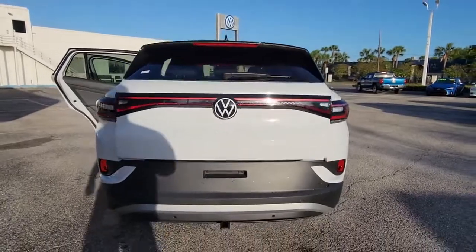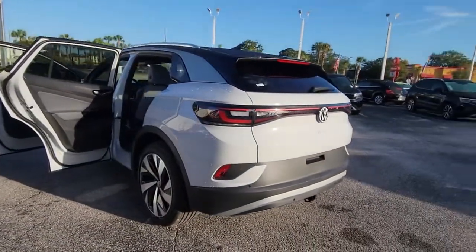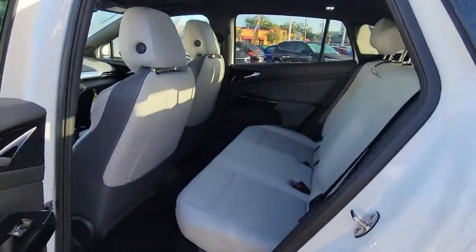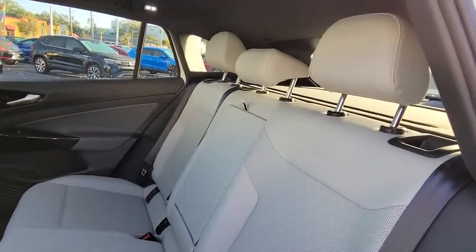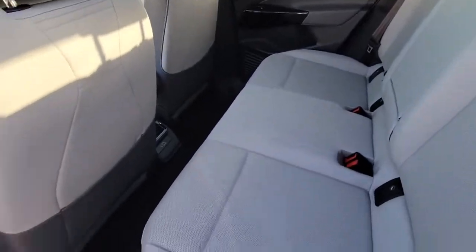These are just some of the great options this vehicle comes with: panoramic roof, all-wheel drive, hands-free liftgate, keyless entry, navigation system, sunroof/moonroof, power liftgate, lane-keeping assist, adaptive cruise control, and keyless start.